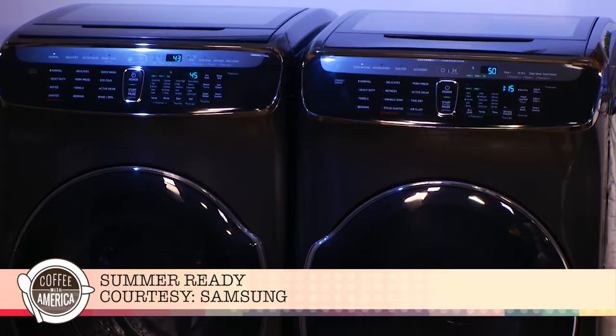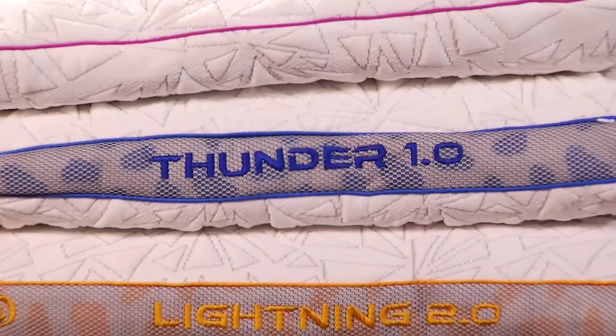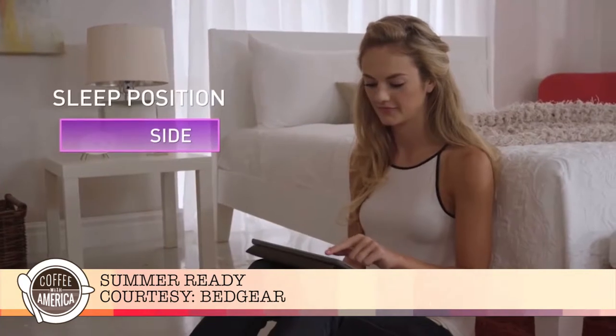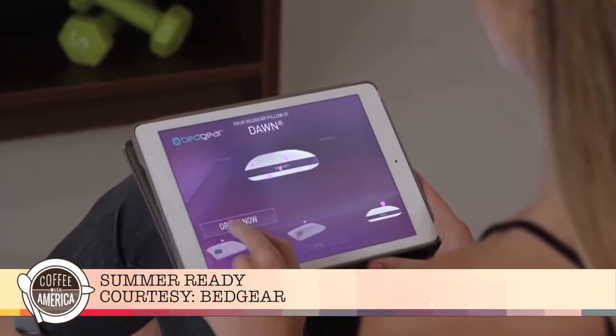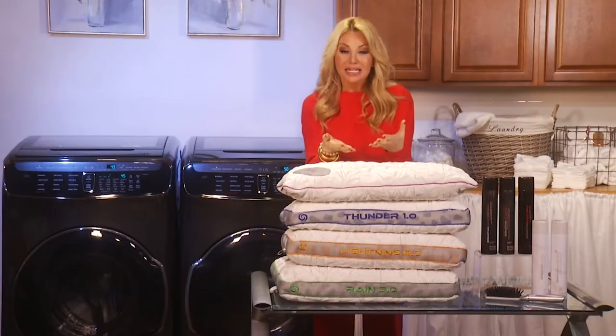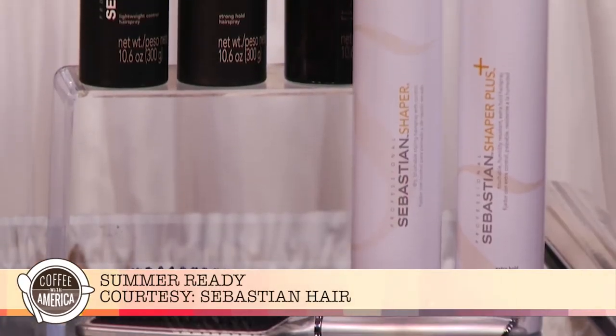When it comes to summer, we are running around so much we have to get a good night's sleep. Bedgear has come up with a really amazing system called the Pillow ID fitting process. You go online and take a survey — what kind of sleeper are you? Are you a side sleeper or a back sleeper? What kind of body type do you have? And then it recommends a pillow.